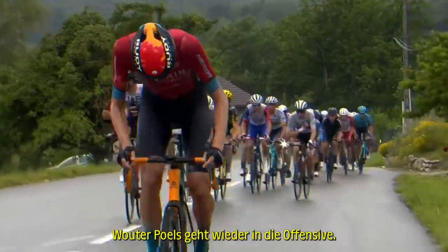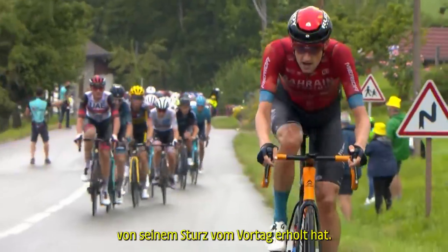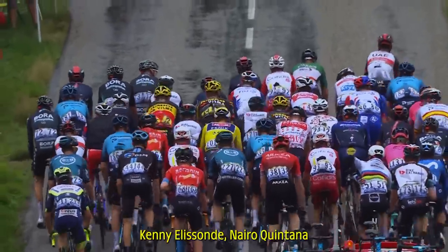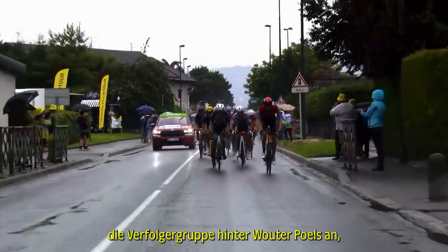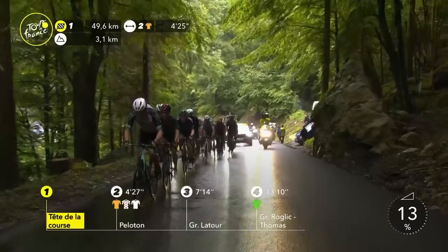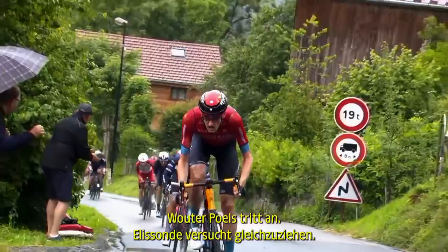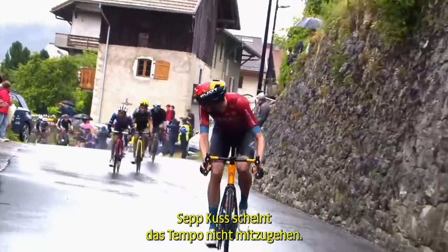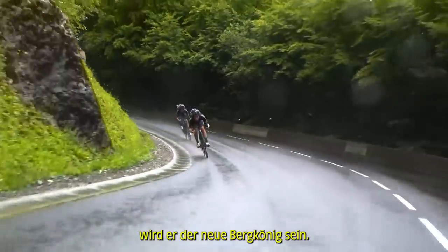Wout Pools goes on the attack again. Great to see that Brändle McNulty has now recovered from his crash the other day. Kenny Ellison, Nairo Quintana, and Søren Kragh Andersen led the chasing group behind Wout Pools. Here goes Wout Pools again — Ellison trying to get on terms. There are 10 points at the top of this mountain. Sepp Kuss doesn't seem to have the acceleration, and if Wout Pools goes over the top here he will be the King of the Mountains.